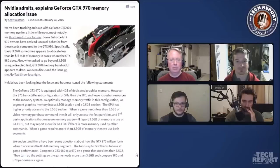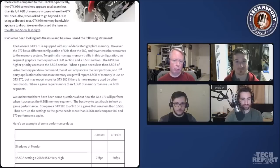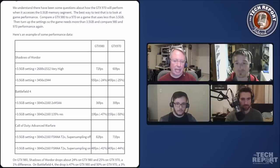NVIDIA actually admitted that there's a difference between the 970 and the 980 in the way they allocate memory. They have a statement on it describing how they segment the GTX 970's memory into two chunks — a three and a half gig chunk and a 0.5 gig chunk. They say that because of fewer crossbar resources, you can't get to that small half-gig chunk on the 970 as fast. They offered some benchmark data showing that when you do use that last half gigabyte, the performance drop was only a few percentage points higher relative to the 980.